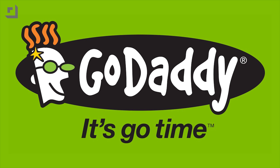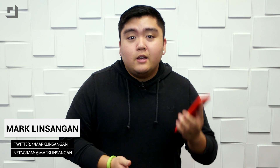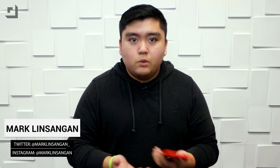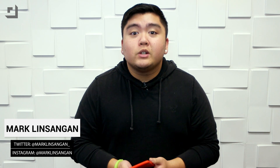This episode of TechnoBuffalo is brought to you by GoDaddy. What's going on guys? I'm Mark Linsvenger from TechnoBuffalo. One of the best new features of iOS 8 is the ability to add widgets to Notification Center. We're here to show you guys our top five Notification Center widgets in no particular order. So let's go ahead and jump into the video.